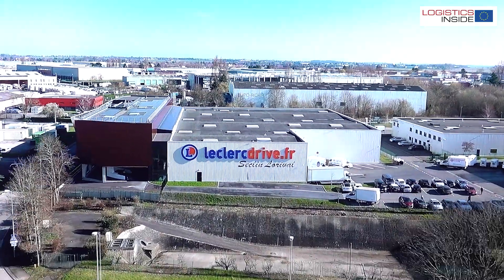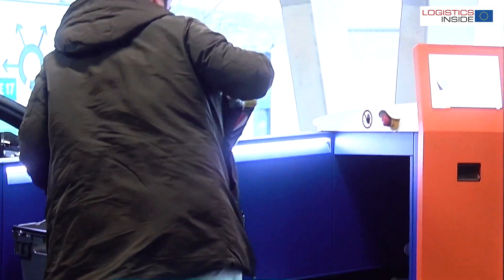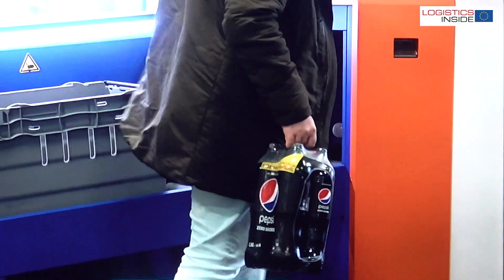The next-gen Skypod system was born out of a request by French retailer E. Leclerc to deliver online customers' groceries faster at the pickup stations.